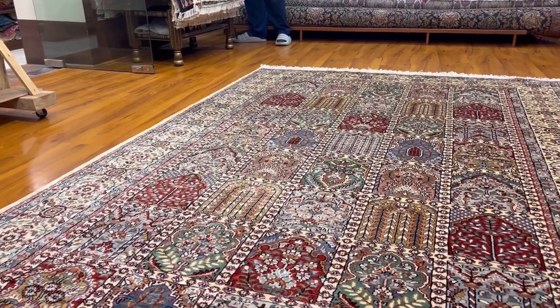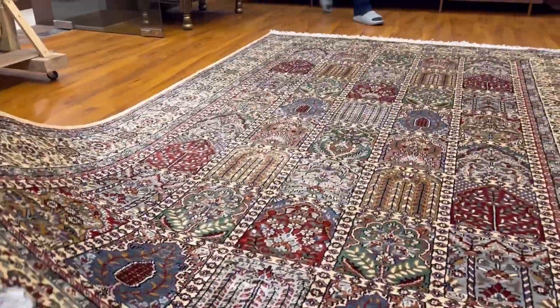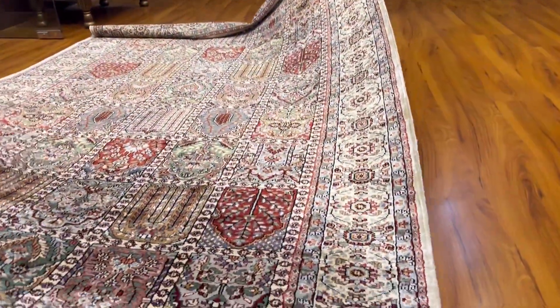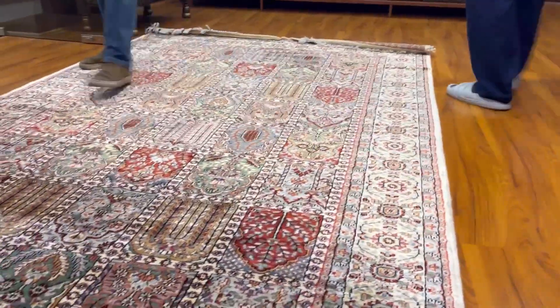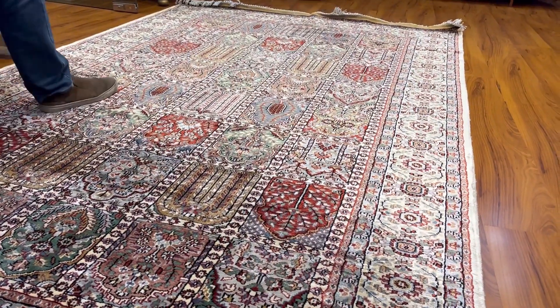Now see the color — almost 18 to 20 colors in the carpet. Wow. Now see from this side, just watch the carpet. Okay, sit. See the other side. Oh wow — so you could tell it was woven all this way. This is the magic of the carpet. Every angle you can see it, it looks different from every angle.